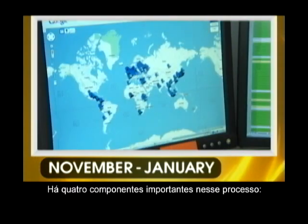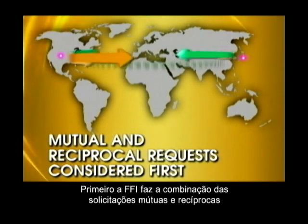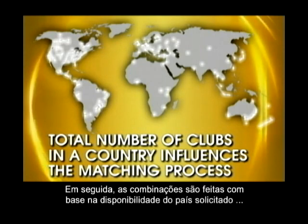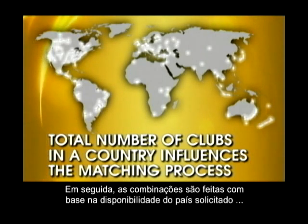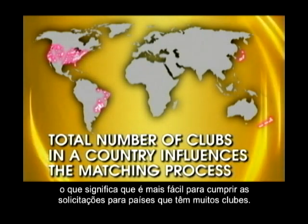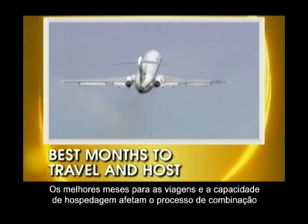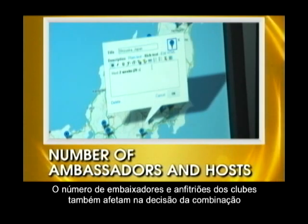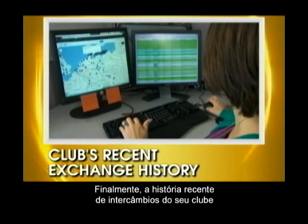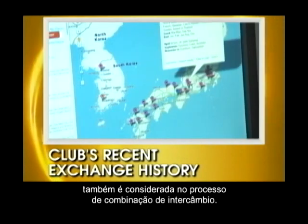There are four important components in the process. First, FFI works to match mutual and reciprocal requests. Next, exchange matches are made based on the availability of the requested country, meaning it is easier to fulfill requests to countries that have many clubs. The best months for travel and hosting affect the matching process. The number of a club's ambassadors and hosts also affects the matching decision. Finally, your club's recent exchange history is also considered in the exchange matching process.